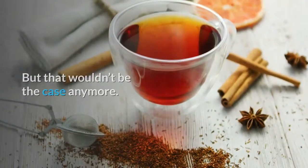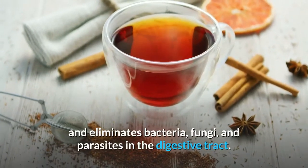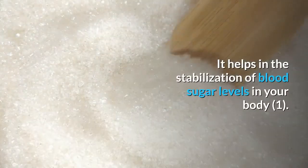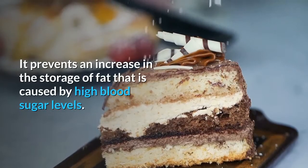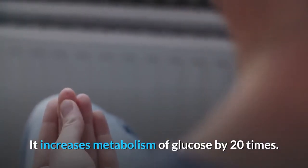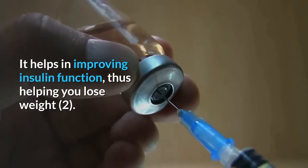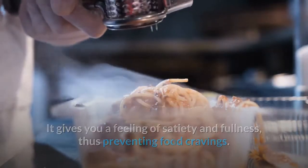Benefits of cinnamon: It cleanses the body and eliminates bacteria, fungi, and parasites in the digestive tract. It helps in the stabilization of blood sugar levels in your body. It prevents an increase in the storage of fat caused by high blood sugar levels. It increases metabolism of glucose by 20 times. It helps in improving insulin function, thus helping you lose weight. It also gives you a feeling of satiety and fullness, thus preventing food cravings.